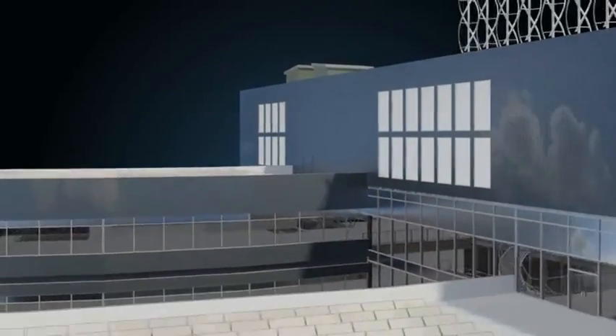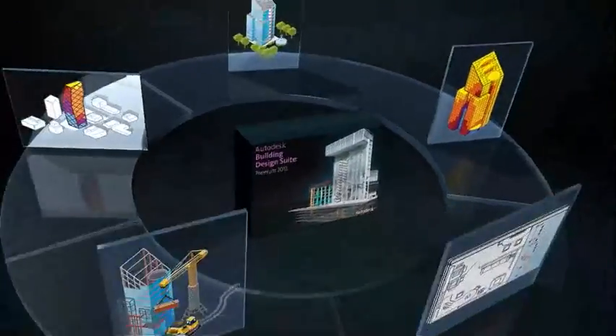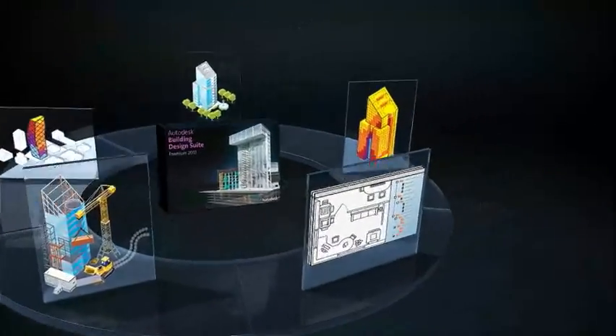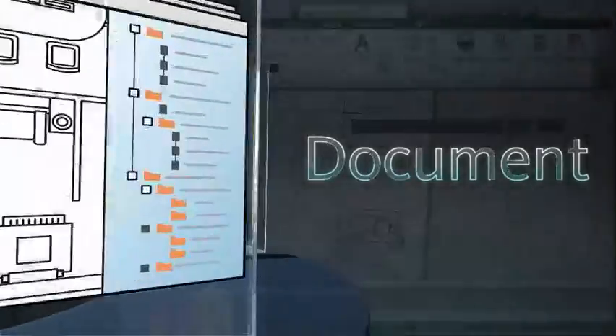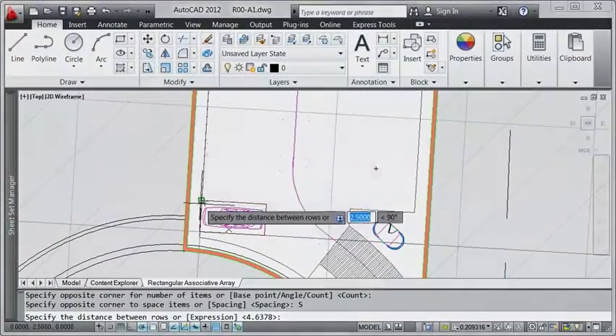The Building Design Suite Premium Edition includes tools for high-quality construction documentation, all to help you coordinate better with colleagues from different building disciplines.